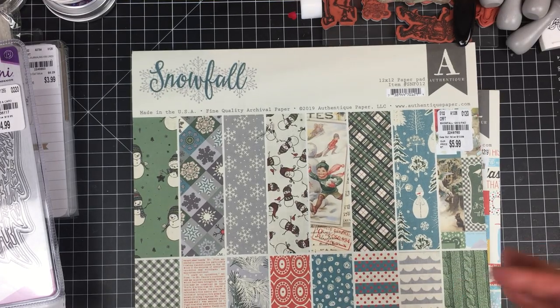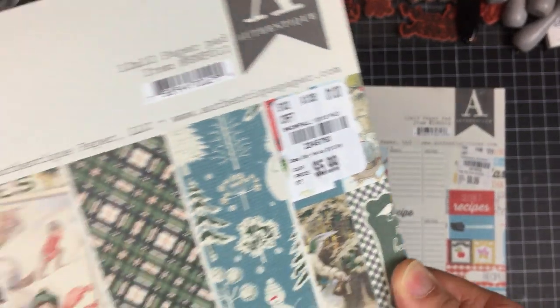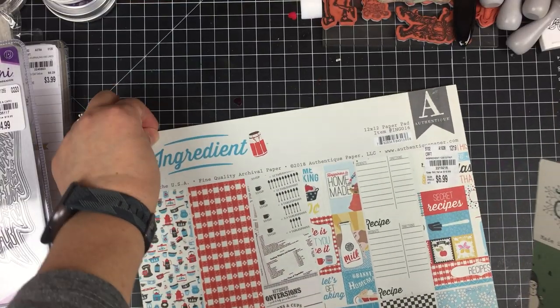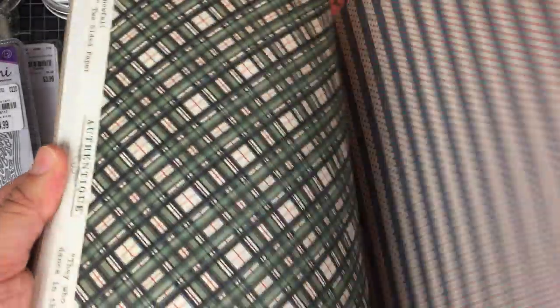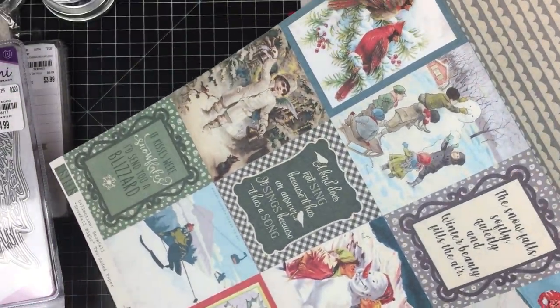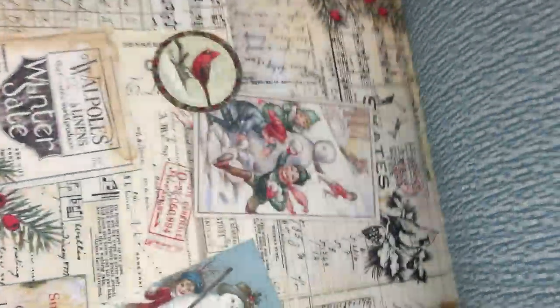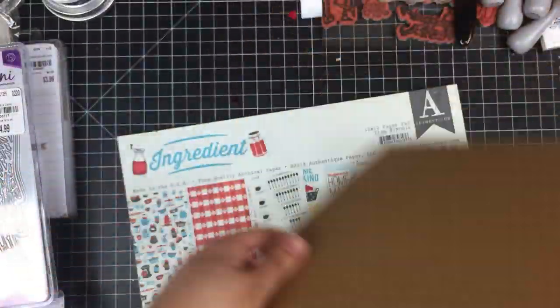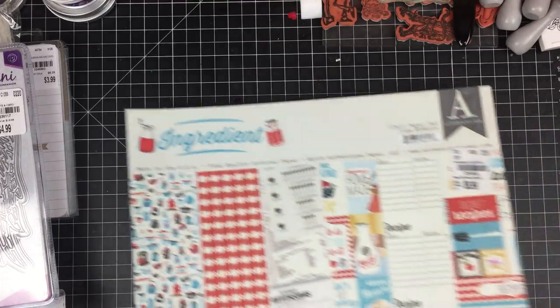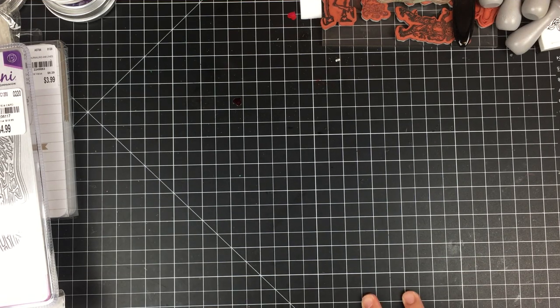This is the same Snowfall I showed you earlier, just in the larger 12 by 12 size — and that one was $5.99 compared to the others which were $6.99, so I'm not entirely understanding the pricing, but it is what it is. The cut-aparts are really pretty. I also got two of the Ingredients pad — you saw me just show that one to you. I think that is everything I picked up from Tuesday Morning.